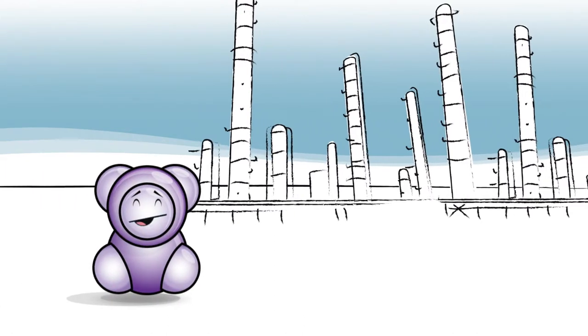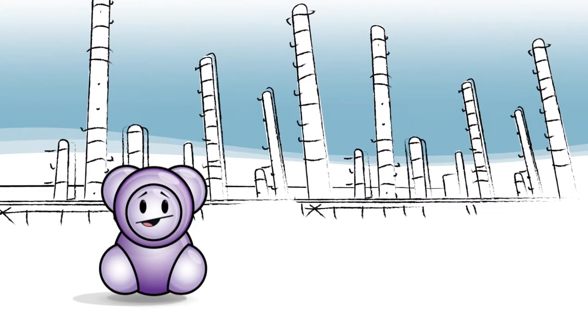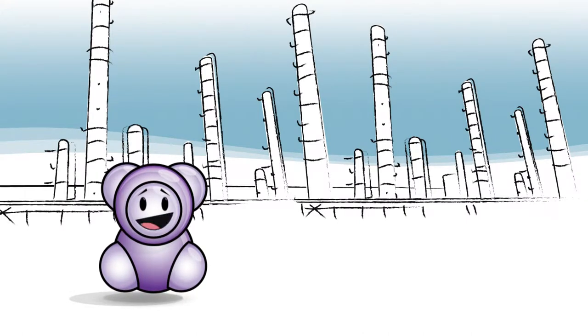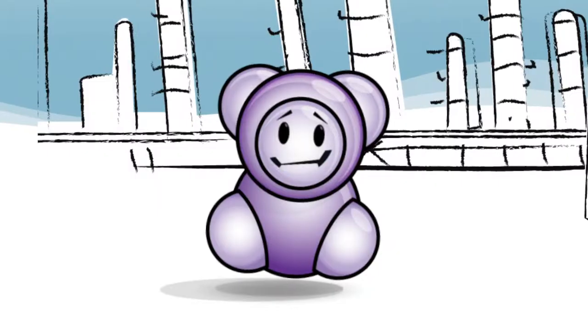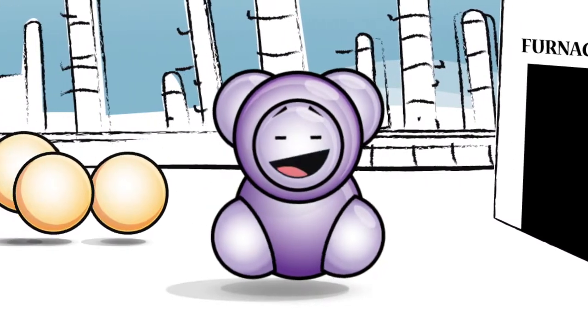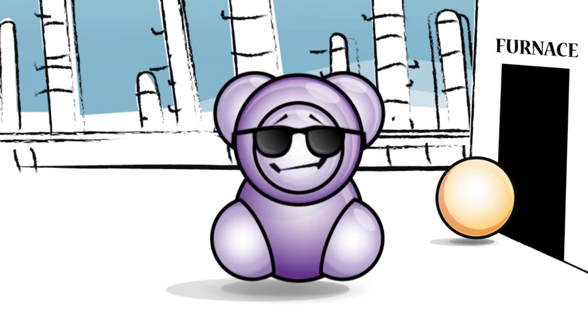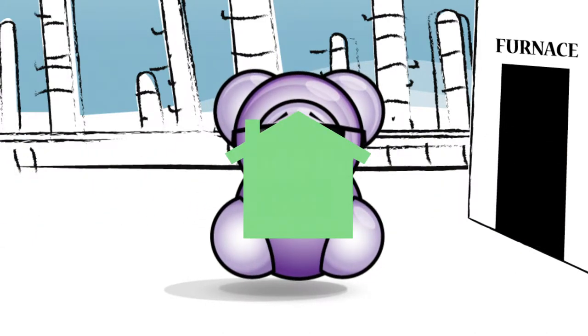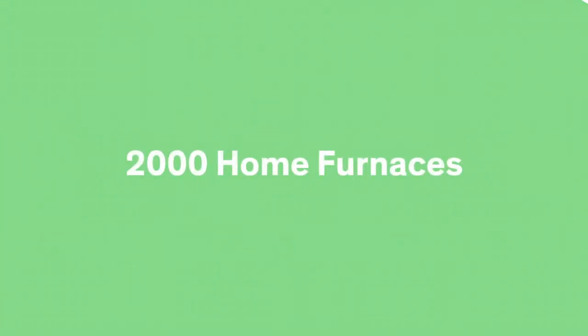The ethane and propane feedstocks are transported to a chemical complex called a cracker. The cracker is made up of three main parts: furnaces, compressors and distillation columns. First, let's head to the furnaces, which are rather tropical. In fact, the heat output of one large cracker furnace is equal to about 2,000 home furnaces, and there can be 10 or more of these furnaces in a large ethylene cracker.